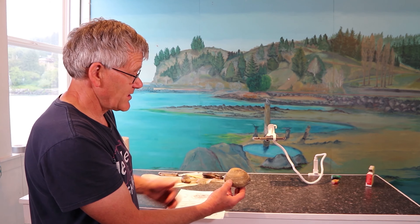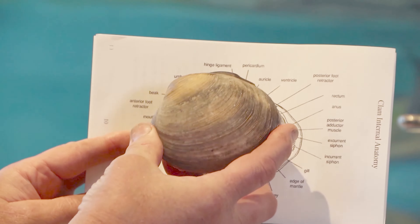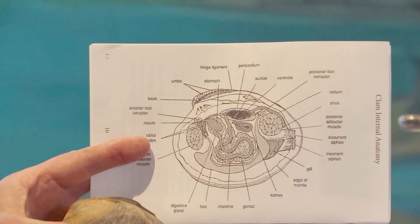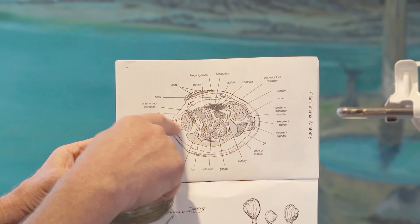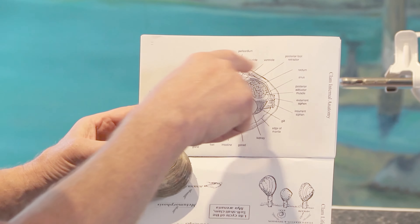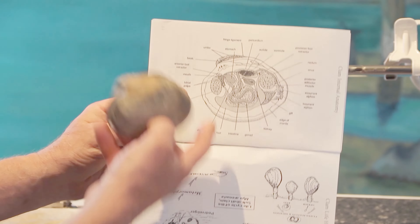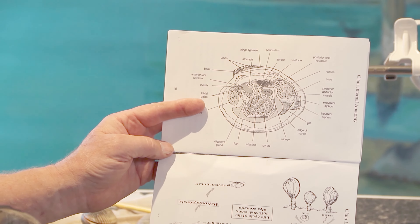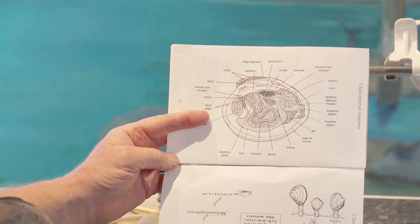I want to show you on our diagram how this fits so we can compare this clam to it. You can see the clam — it's real life size up here. This would be the posterior end, this the anterior end, the ventral surface down here, and the dorsal surface up there. You can see the hinge and the umbo right here. We'll refer back to this diagram because when you get inside the clam, they aren't nearly as neat looking.